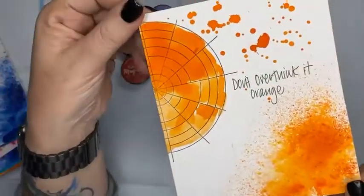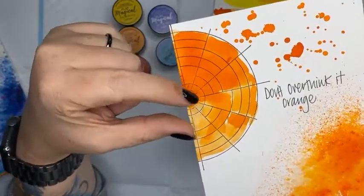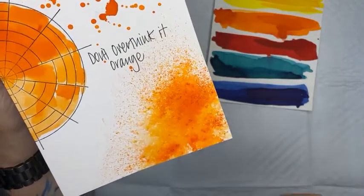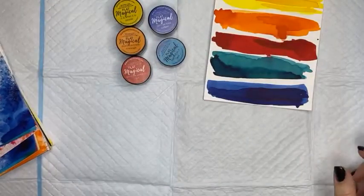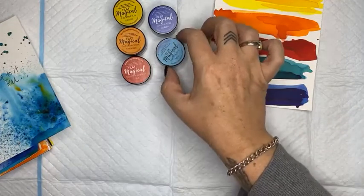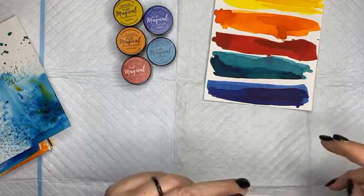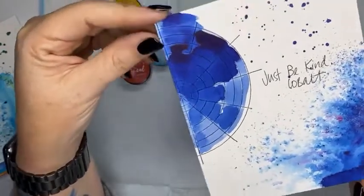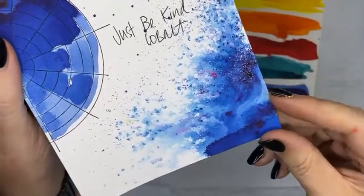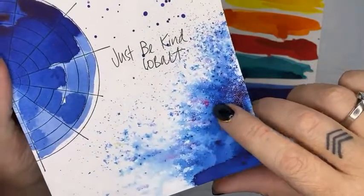We have then got Don't Overthink It Orange — a really nice, intense, rich, juicy orange with the sprinkle and spritz down the bottom. It's got gorgeous hints of red through it with a really nice depth. Elizabeth has asked: will these be in sprays or more colors? This is a set of magicals called Words of Wisdom, and I haven't spoken about doing sprays just yet. Just Be Kind Cobalt is a beautiful, rich, rich navy blue — you can see it's like a pink-based blue with these beautiful little specks of pink all through it.